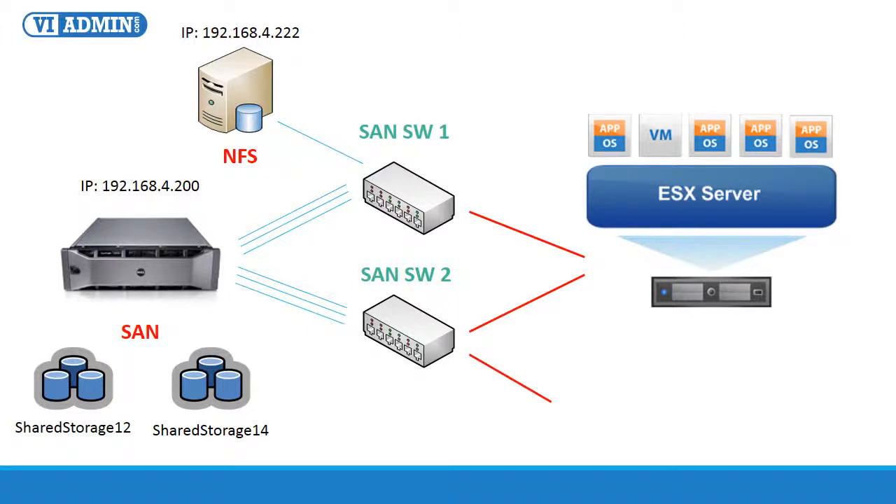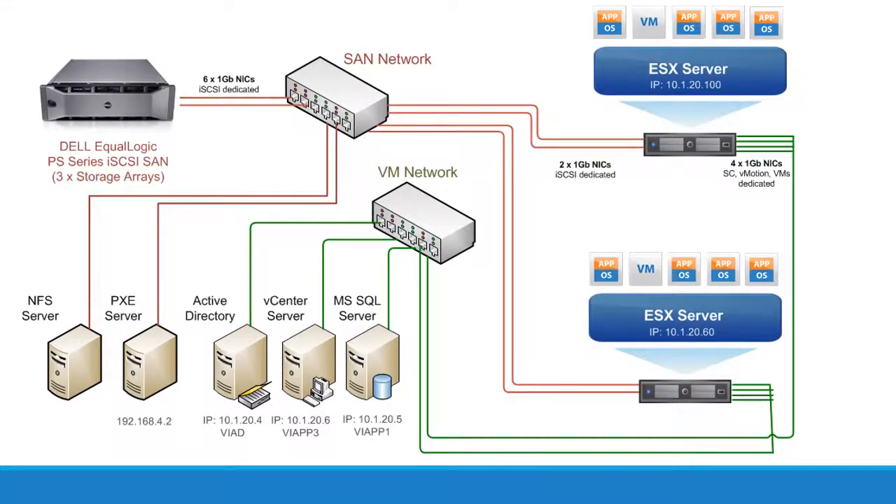We also have a PXE server at IP 192.168.4.2. Now let's take a look at the regular virtual machine network, shown in green. The VM network has an Active Directory server called VIAD, with an IP address of 10.1.20.4. We use it as a domain controller to authenticate and authorize all users and computers in the network.